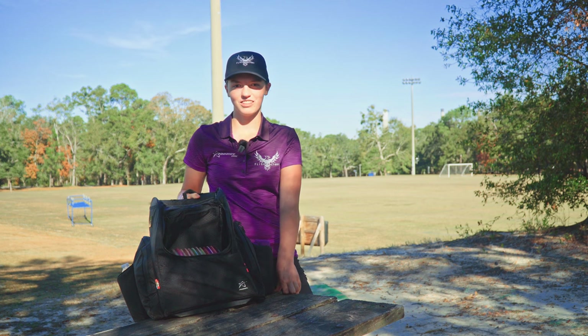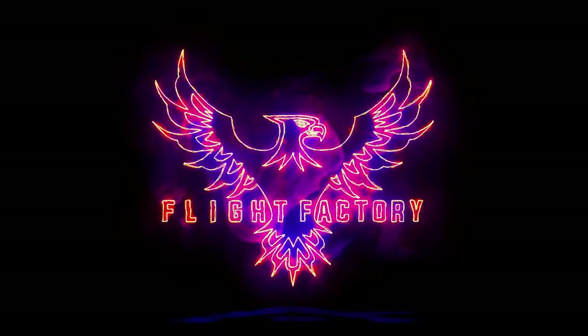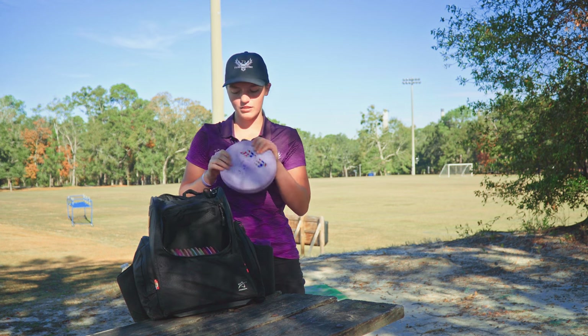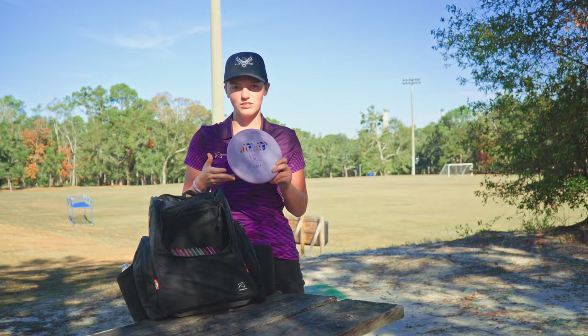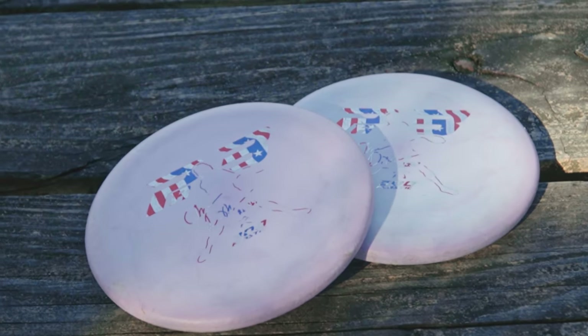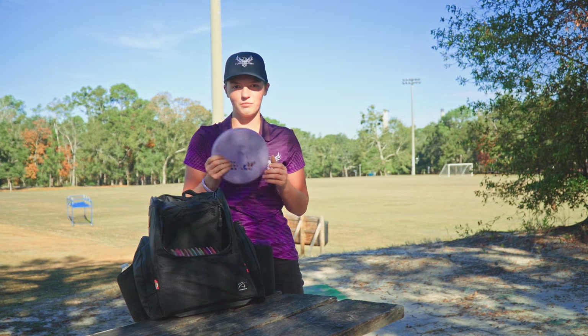What's up everyone? I'm Heather Young, sponsored by Prodigy Disc and Flight Factory Discs, and I'm here to show you what's in my bag. I'll start with my putters. I putt with PA3s. Right now I'm using the Chris Dickerson Signature Series ones. They feel like they have a slightly bigger bead to me and I just like that feel, but these have done me well over the year and I'm really liking them.